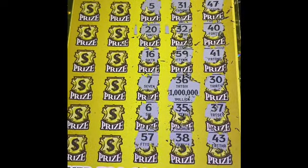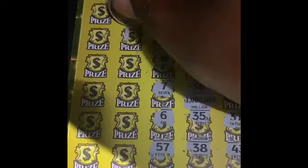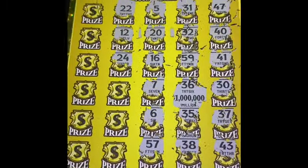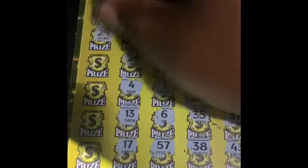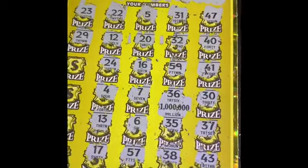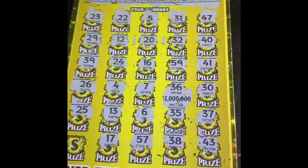57, nope. 22, nope. 12, 24 — nope, nope. 4, 13, 17, 23 — nope. 29, nope. 29, nope. 39, nope. 26, nope. 25, nope. And last chance — my favorite number 28 did not come through.